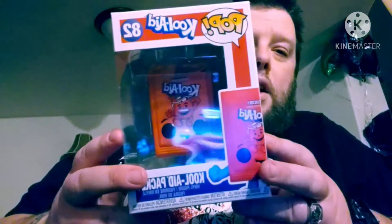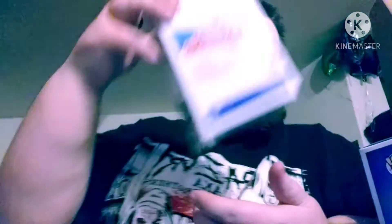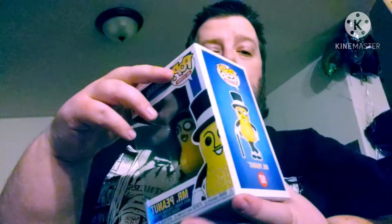I got myself a Kool-Aid package — I got the red one. I know there's a blue one coming out that's a Hot Topic exclusive. I also got the Donuts ad icon — I don't know why they put that icon on it — and I got the Planters Peanuts.